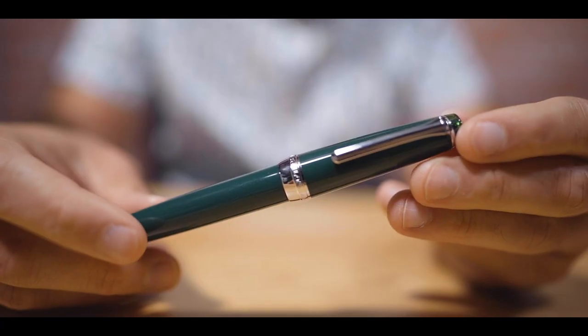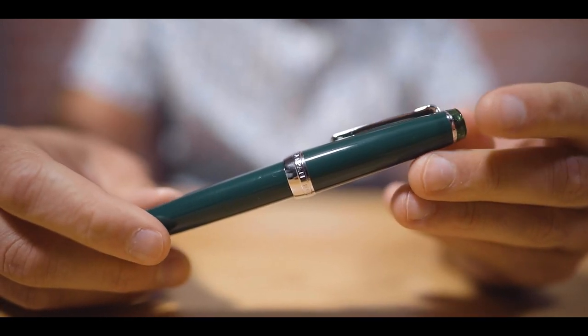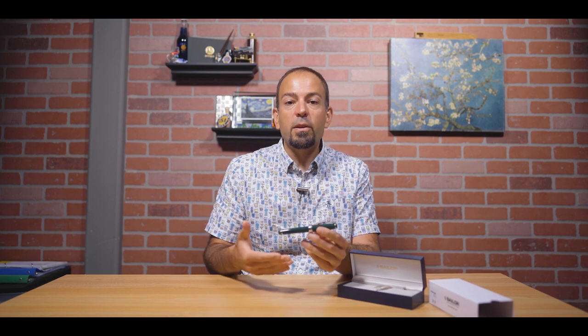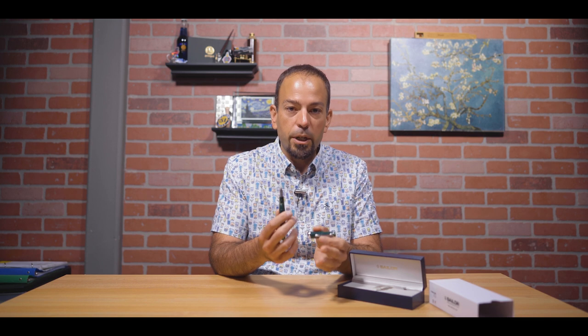Next up, occupying the third spot for the second month in a row, is the Sailor Pro Gear British Racing Green. We originally launched this pen back in October 2020, and it sold out pretty quickly in both Pro Gear Slim and Pro Gear Regular sizes. With so much demand for the Pro Gear Regular size, we decided to replenish it to satisfy an unmet demand, particularly for the 21 karat gold nib Pro Gear Regular design.